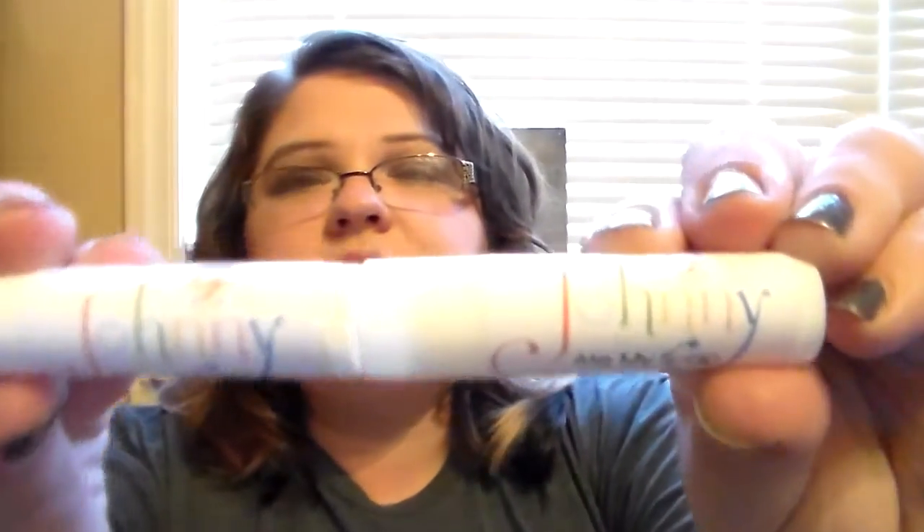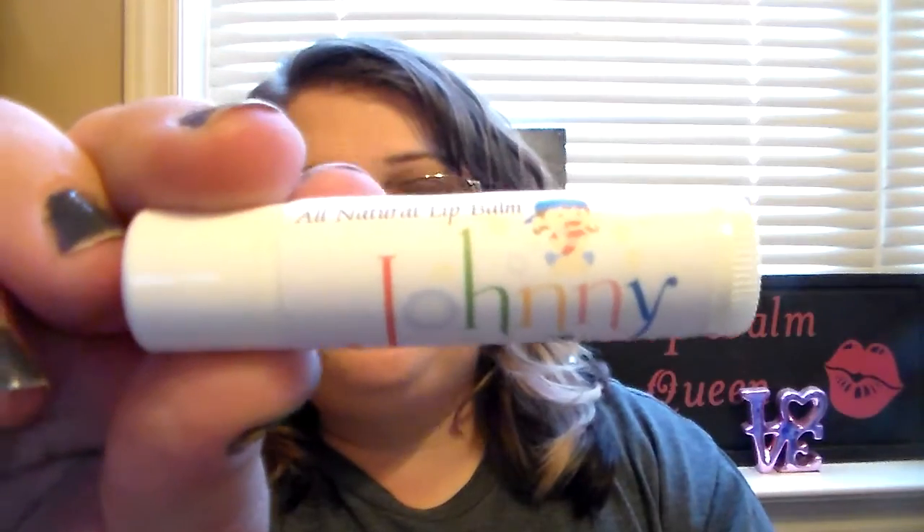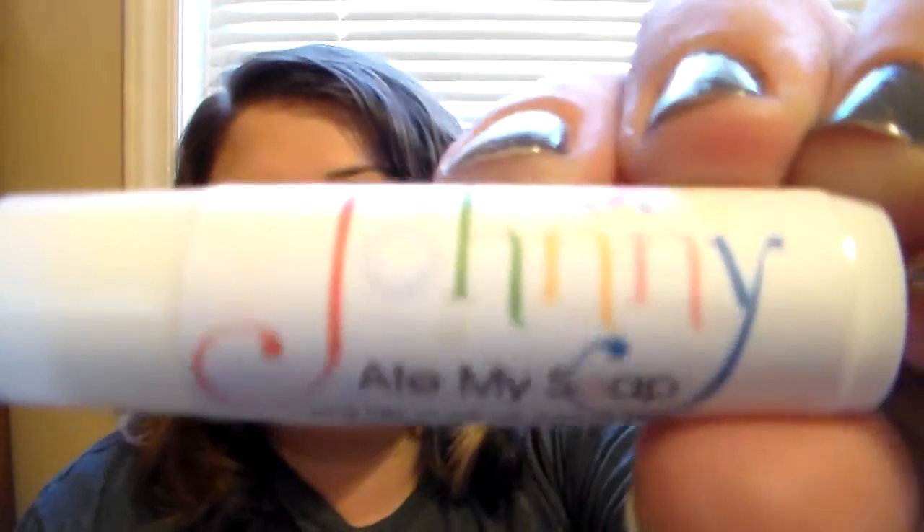One of these lip balms is a cinnamon lip balm and the other is a birthday cake. They look like this and the packaging is just absolutely cute — I love it. I was super excited to try these out because they're supposed to be very moisturizing. It says: our lip balms are made with coconut oil, lanolin, cocoa butter, and a touch of flavoring oil. There are all natural products in it.